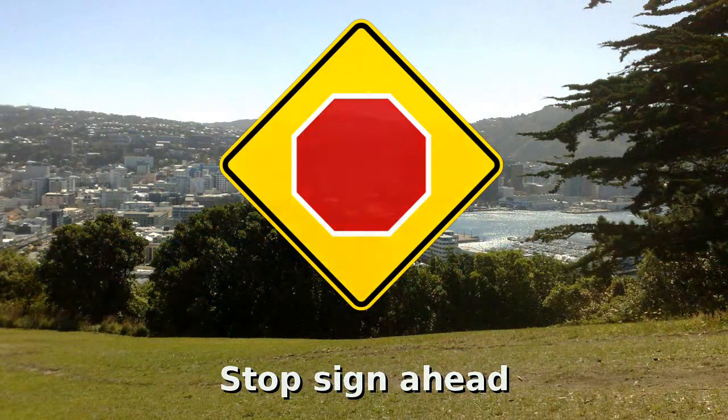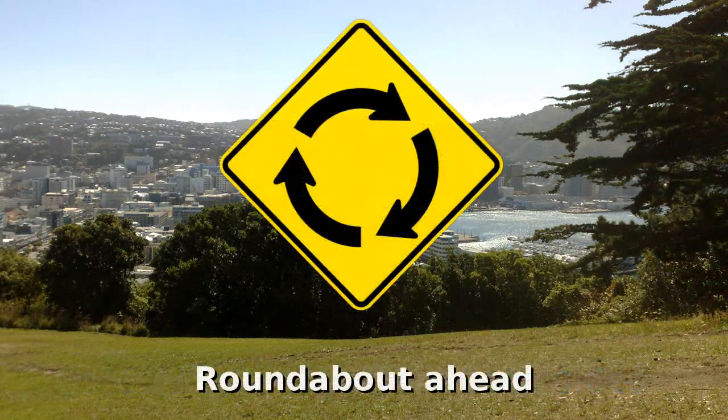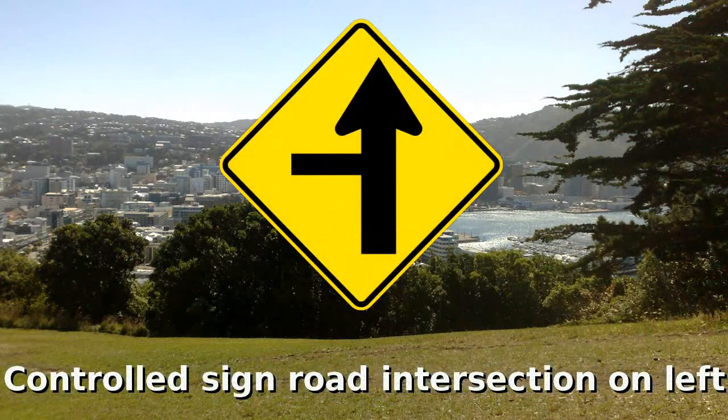Cyclists should cross here with caution. Stop sign ahead. Merging traffic from both sides. Roundabout ahead. There's an intersection on the left controlled by a sign; it could also show the road on the right.